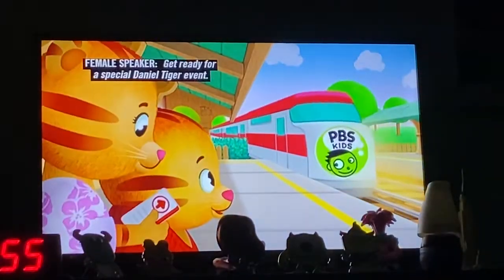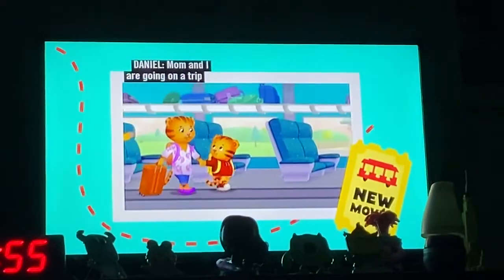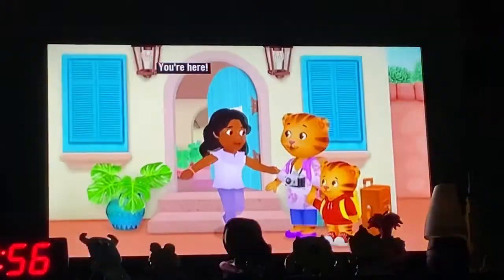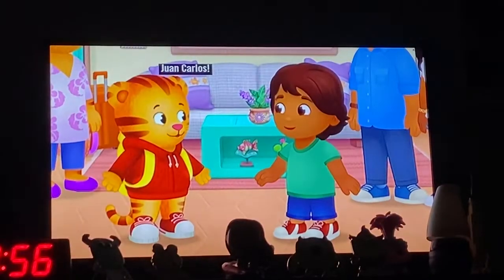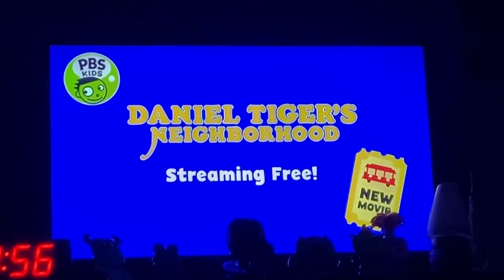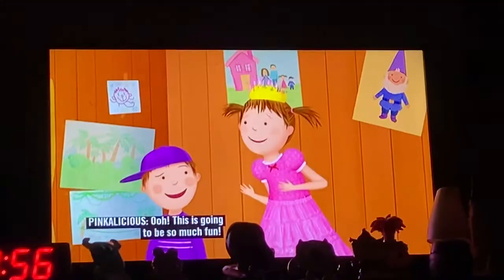Get ready for a special Daniel Tiger event! Mom and I are going on a trip to visit Juan Carlos in his neighborhood! You're here! Juan Carlos! It's a brand new Daniel Tiger's Neighborhood movie, streaming free on PBS Kids! Everyone's getting ready for PBS Kids Family Night — it's going to be so much fun! Yeah it is!